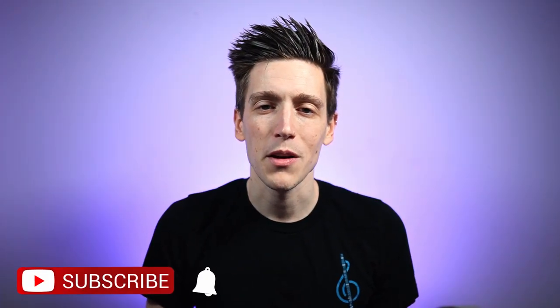Before we get started today, if you like this content, make sure to hit that subscribe button and ring the bell so you get notifications every time we post a new video. Also, make sure to check out the Candid Clarinetist podcast, which you can find a link to in the description below. Now, this is not a sponsored video, but as a little bit of a disclaimer, I am a Buffet performing artist, so take what I say with a little bit of a grain of salt.